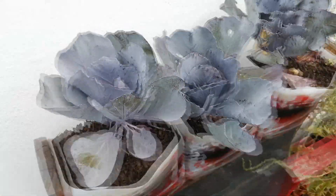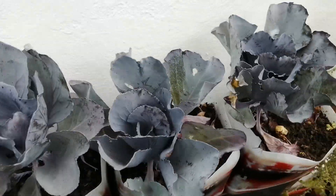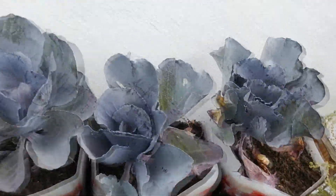First up we're going to start with the red cabbage. I've got three over here — this is my first time growing any type of cabbages. If you have any information on what I can do to get them bigger, whether it's the pot size or anything else, just let me know.